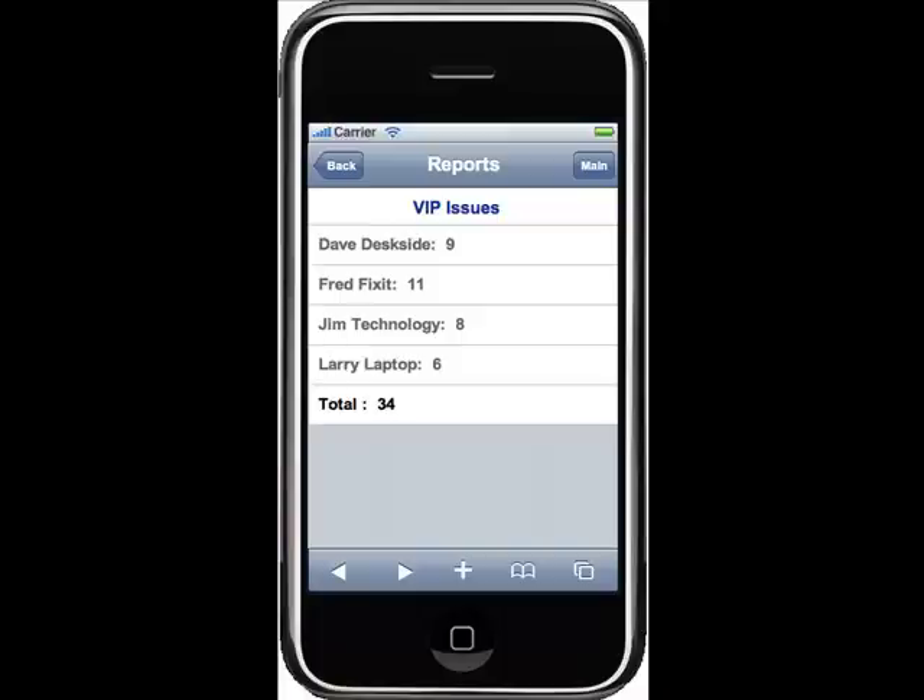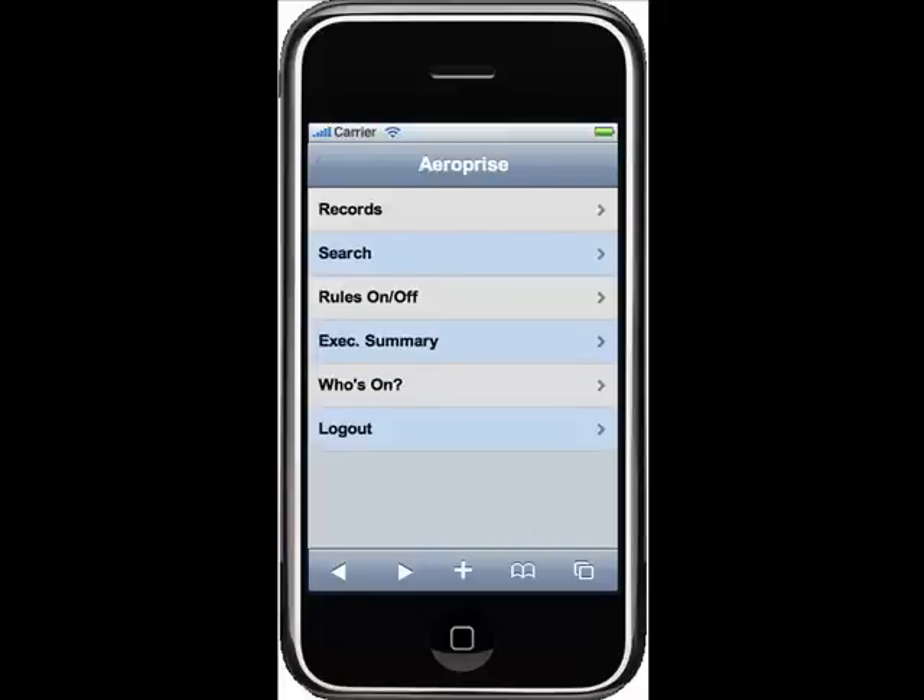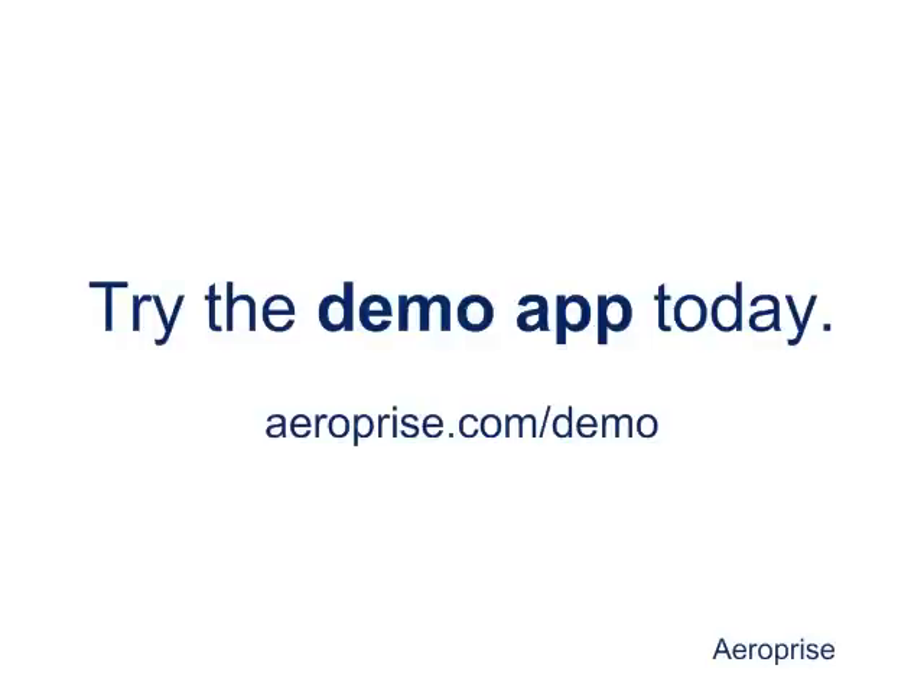Just like that, business impact was minimized, the network outage was resolved, and HR could go ahead and submit that payroll. That's how easy and powerful mobile workflow is. We'll see you next time.